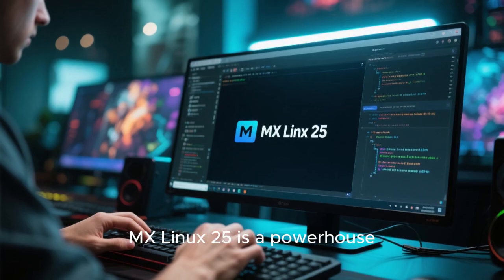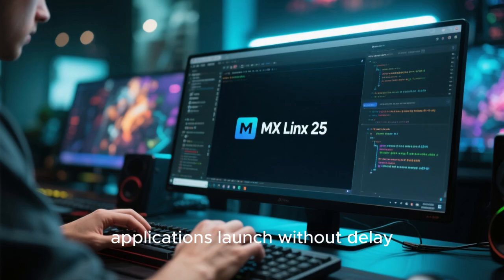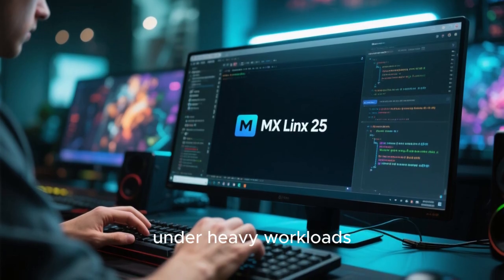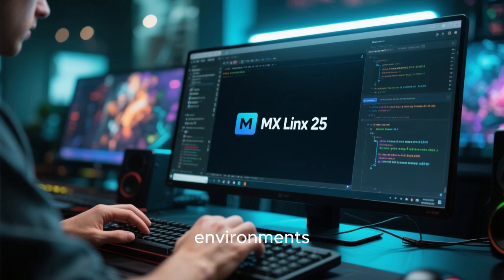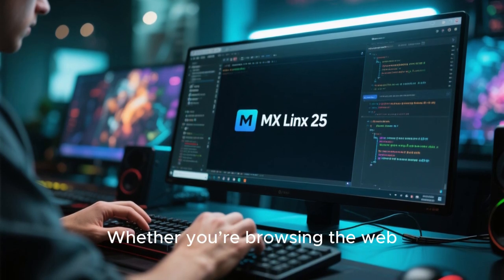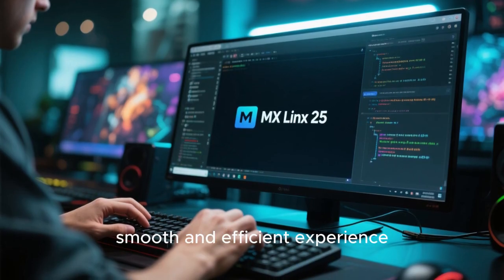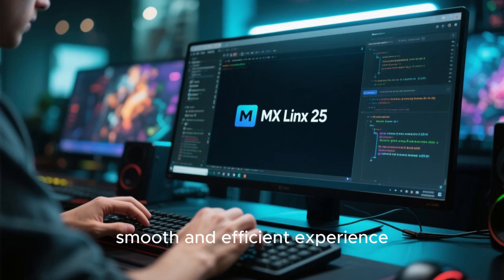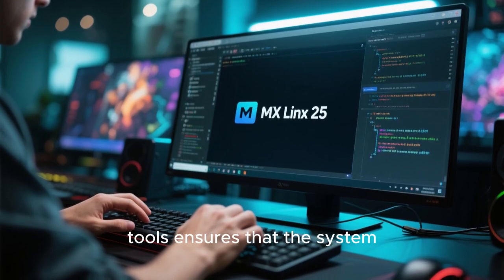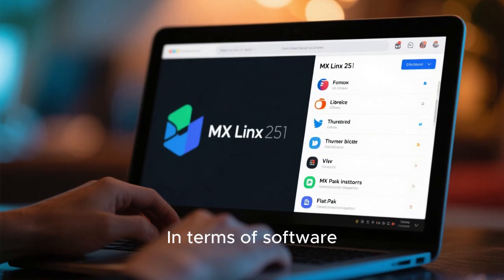Performance-wise, MX Linux 25 is a powerhouse. Boot times are quick, applications launch without delay, and the system remains stable even under heavy workloads. This is true across all desktop environments, thanks to the careful optimization and testing done by the development team. Whether you're browsing the web, editing documents, compiling code, or playing games, MX Linux 25 delivers a smooth and efficient experience. The combination of a modern kernel, optimized desktop environments, and lightweight tools ensures the system runs well on a wide range of hardware.